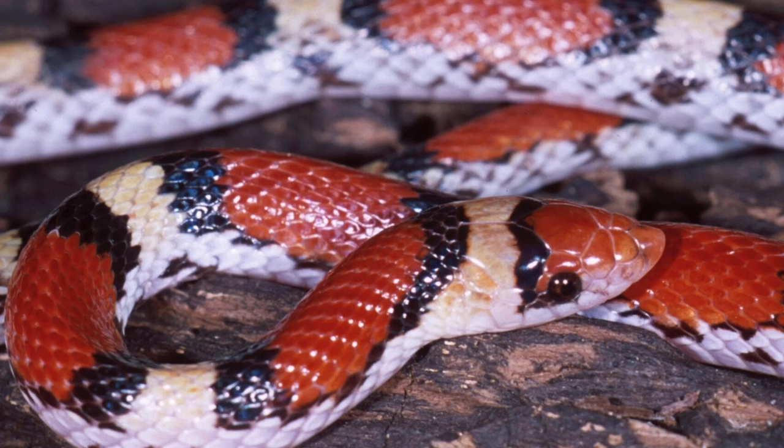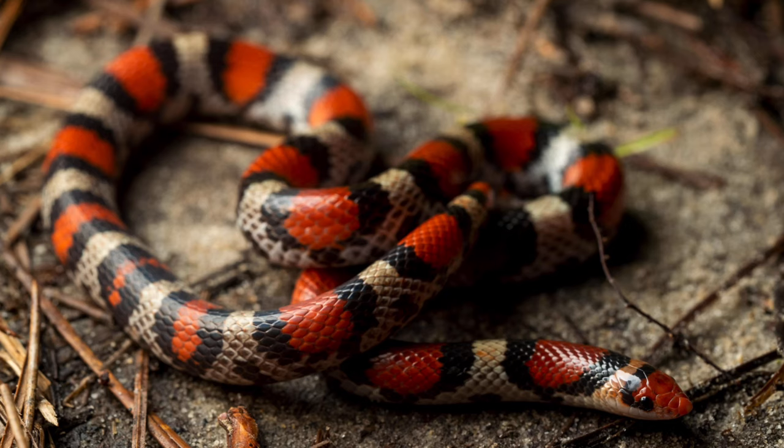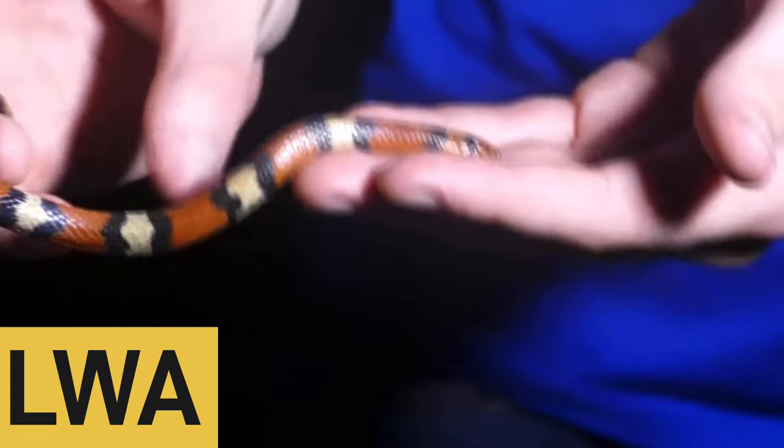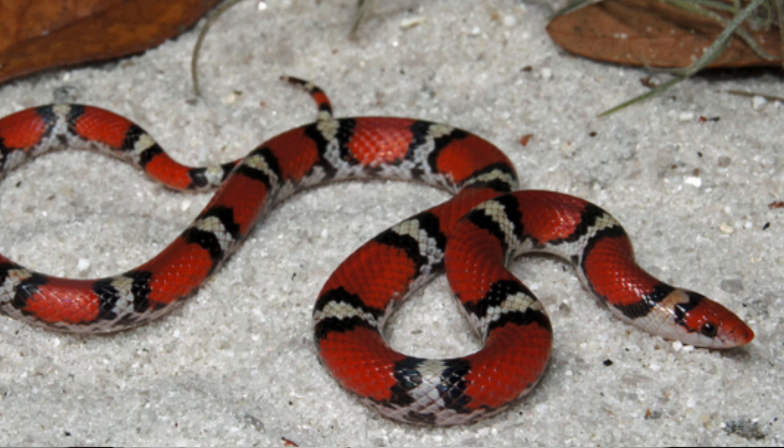Number seven and the last species on this list is the scarlet snake — and this is kind of a two-parter because there's also a scarlet king snake. Scarlet snakes are a nocturnal species from Florida that only get from 12 to 20 inches. They eat things like small snakes, lizards, and eggs, and in the summer they lay three to eight eggs — they're so tiny they're like little jelly beans. Because scarlet snakes are primarily in Florida, they do tend to want higher humidity, around 50 to 80 percent, and you can add a little humid box for them. If they stay on the smaller end, you can get away with putting them in a 10 gallon; just make sure to maximize the area.